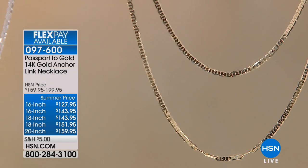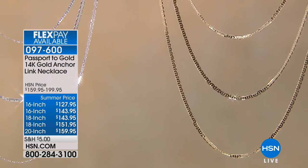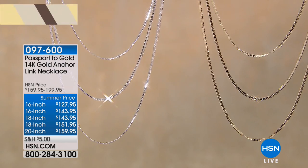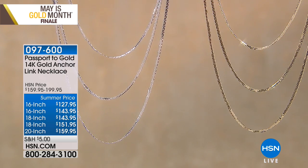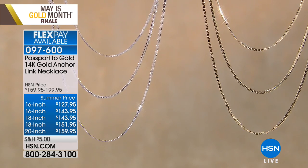If you want the 16 inch it's $127.95 — disregard the $143. If you want the 18 inch it's $143, and if you want the 20 inch it's $159. All on four flex pay. And just to be clear, this is not plated in gold — this is gold.